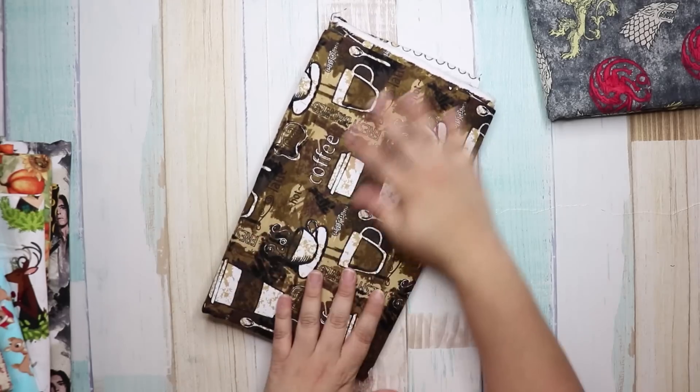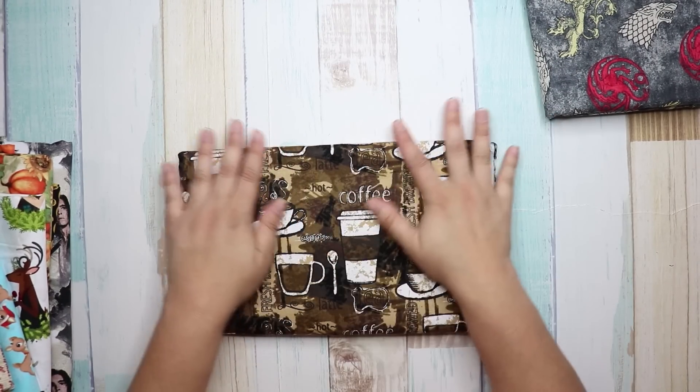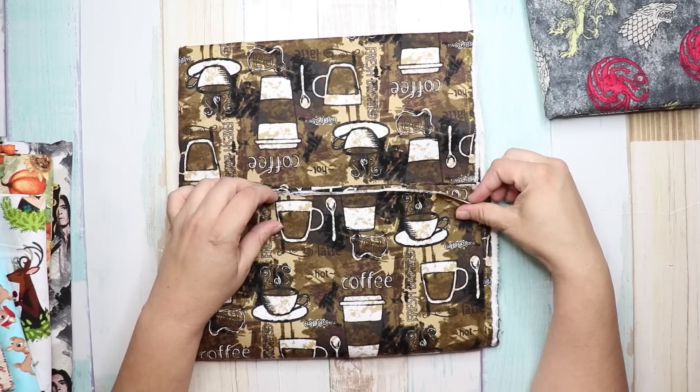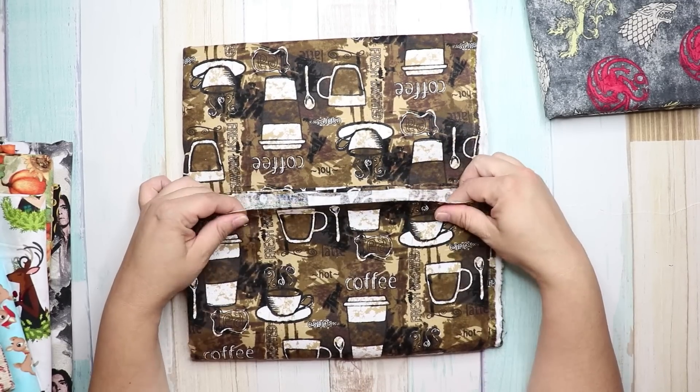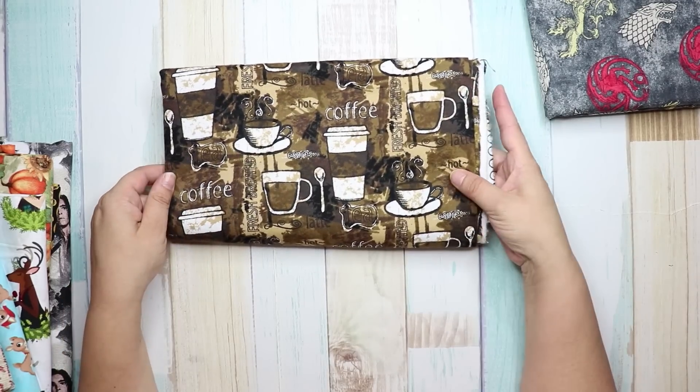I'm in a traveling pocket journal swap and I was looking for fabric that was coffee-themed. This is the only one I could find — it's flannel, so it's going to be kind of thick, but I'll make it work.